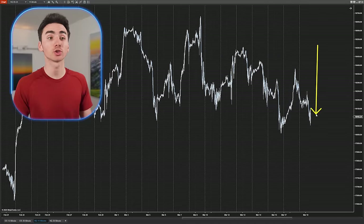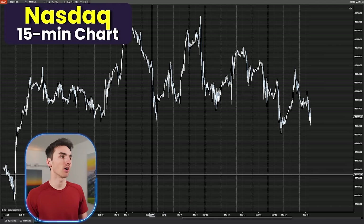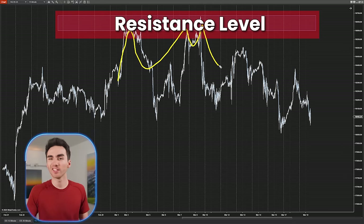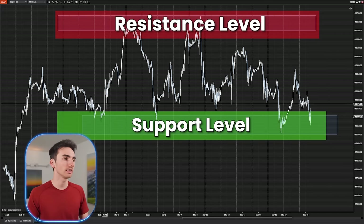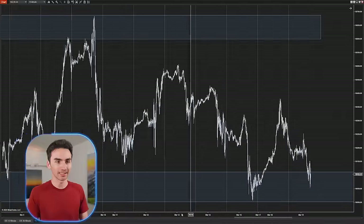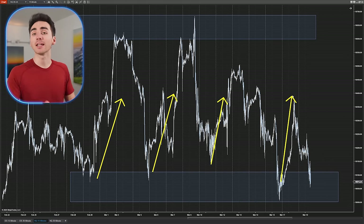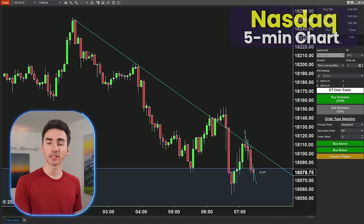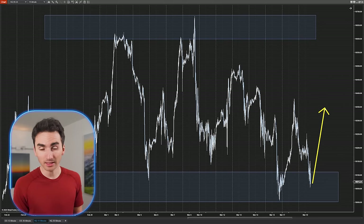Looking at the NASDAQ futures on a 15-minute chart over the last couple of weeks, you can see there's a pretty clear resistance zone up here. I use zones because the market never bounces in the exact same price area every time — think of it as supply and demand. The market is more likely to bounce off this area because that's where the buyers are. As the market comes down here again, I'm going to assume we might get a bounce, because it's bounced off this area multiple times. I then zoom in to a smaller timeframe chart, analyze what it's doing, and get in when I see the rest of my five-step entry checklist show up. The bigger picture is telling us there's a good chance to bounce here.